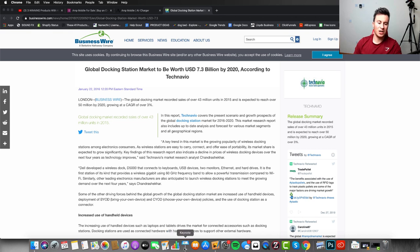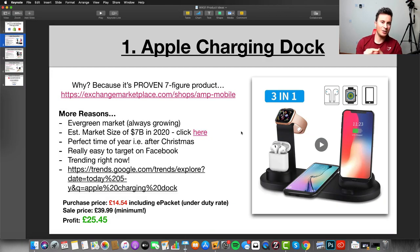It's a huge market — you would only have to secure a very tiny percentage to make quite a significant amount of money. Number three, it's the perfect time of year: after Christmas, people buy each other Apple gifts — AirPods, Apple Watches, iPhones — so now people start looking for accessories. It's also really easy to target on Facebook: you can target Apple, Apple Watch, AirPods, certain iPhone users, and if you include all of them in the same ad set you increase your chances of finding people who own all those devices.